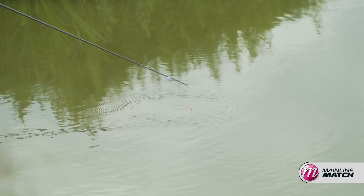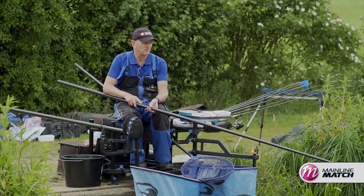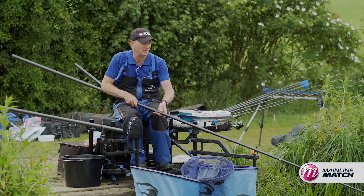Float's settled, not getting many liners at all. But when I get a bite it tends to be a good bite — instantly, like clockwork. So this line's getting pretty good now. I'm enjoying it and if I was in a match it would be the perfect situation.